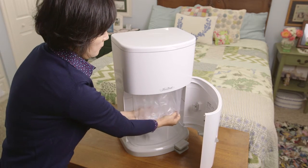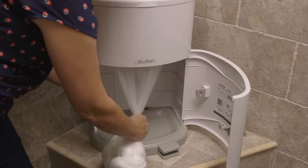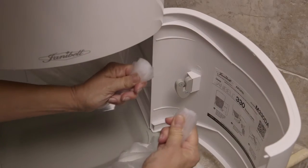The Janibel features a unique continuous liner system that means zero waste and flexible disposal. No need to waste an entire bag if you want to empty the unit before it's full.